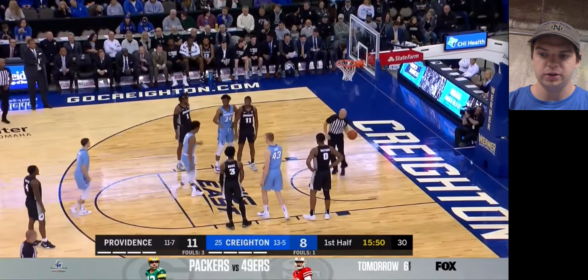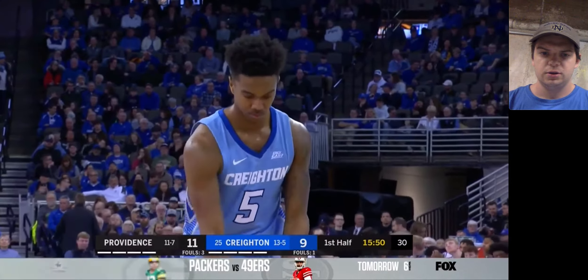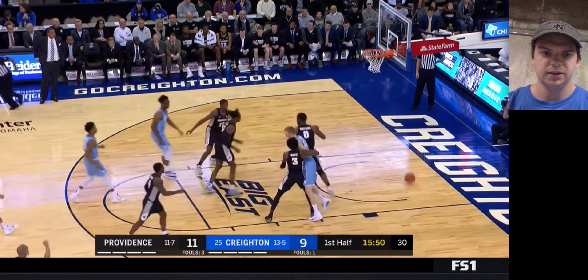He does. He was an 86% free throw shooter. The shot has never been a really big concern with him — he's always been a knockdown three-point shooter and free throw shooter. And he does knock down both of those. So those are his first points of the game.